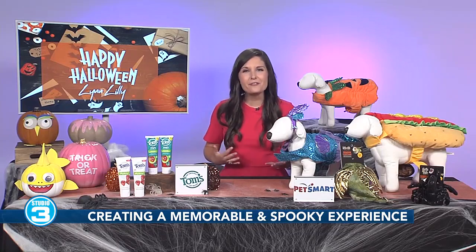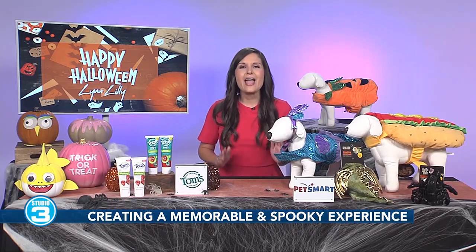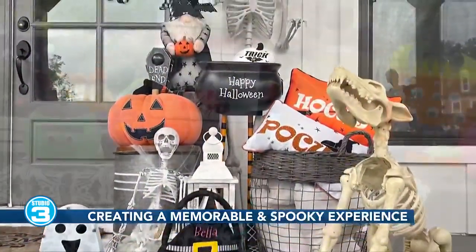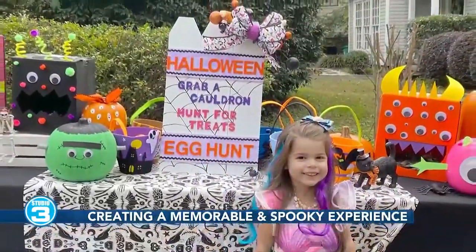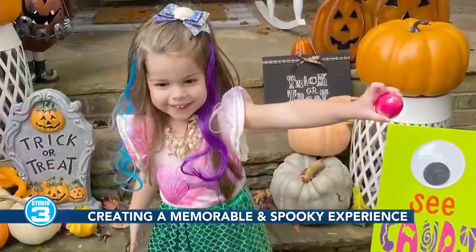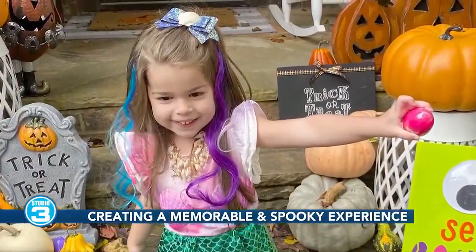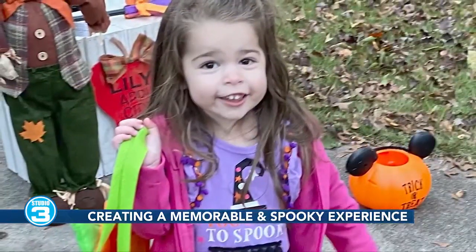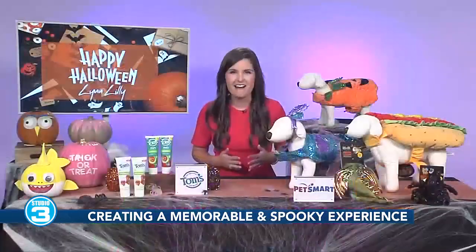Do you have any other crafty suggestions for the family this Halloween? I love to host parties, and every year I host a Halloween egg hunt. That's right, an egg hunt. We turn our backyard into a zombie graveyard. I hide Halloween-themed eggs filled with treats and candy all over our yard, and we invite over all of our friends and family. The kids hunt for eggs in the backyard, everyone dresses up, and it is such a fun Halloween tradition.